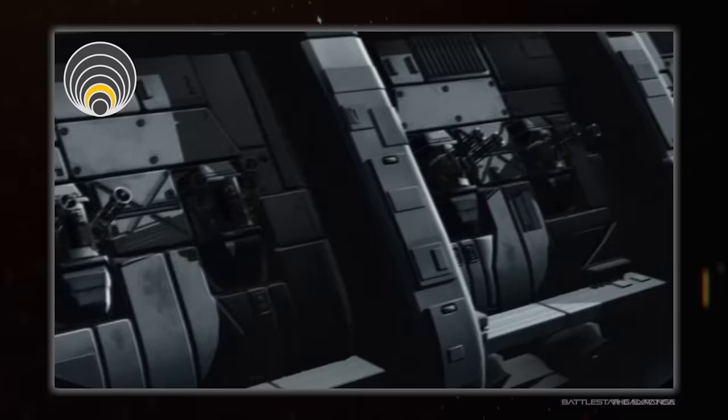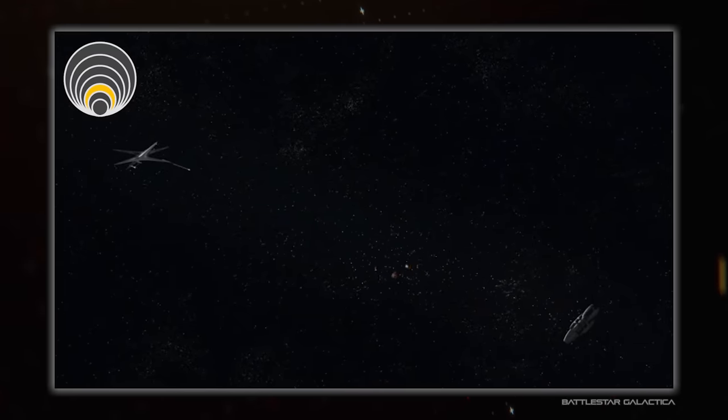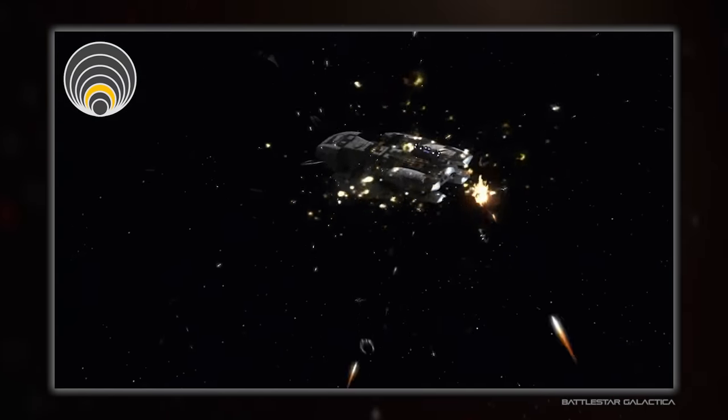Or even do what Galactica does with flak shells, which is a similar concept but designed to blanket the Battlestar itself, since they can't rely on higher-tech firing solutions.